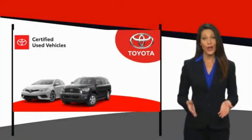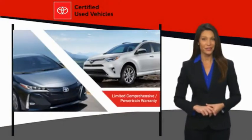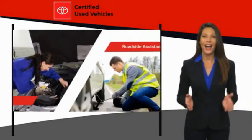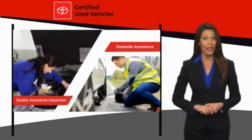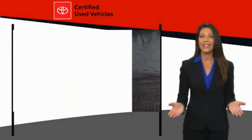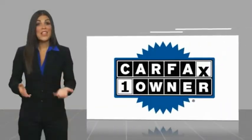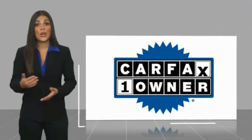We know that the idea of buying a used Toyota is attractive, and getting a high-quality, low-mileage Toyota at a great price is a smart move. That's why we created the Toyota Certified Used program — it's the smart choice. This is a one-owner vehicle.